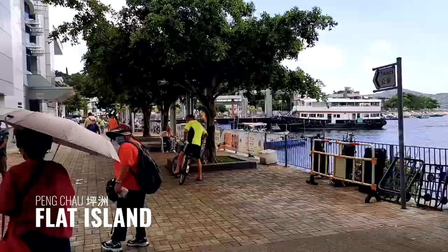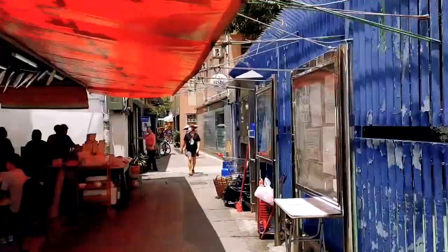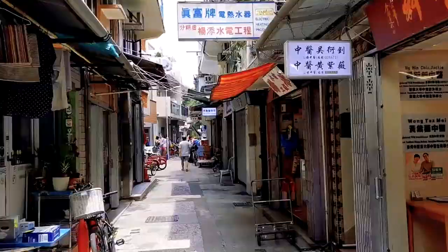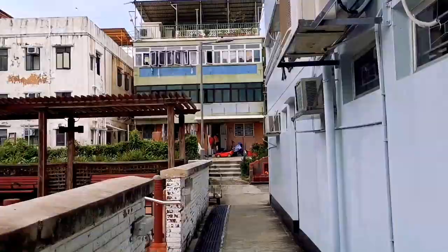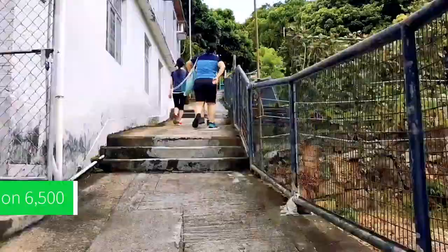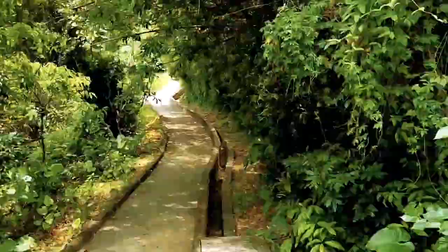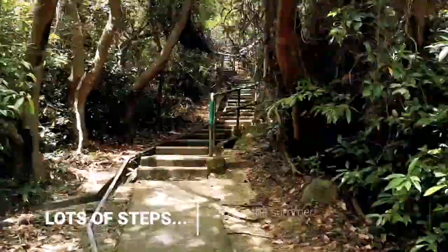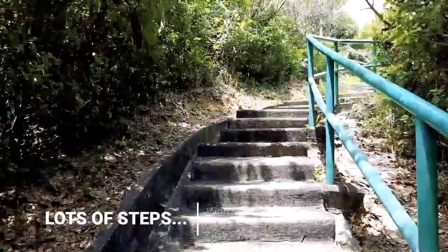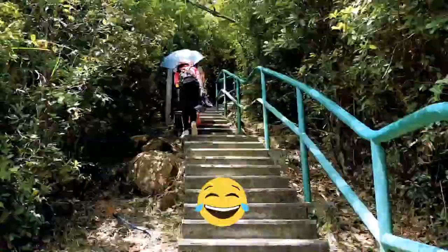The name Pung Chow actually means flat island, so you shouldn't really expect a lot of hills. But at least there's a small hiking trail going up 71 meters to the highest point. The island itself is only one square kilometer big, with a population of only 6,500 people. Comparing that with Chung Chow, that's 2.5 square kilometers with 23,000 people — basically 2.5 to 3 times the size in terms of population and area.